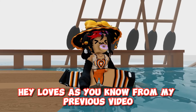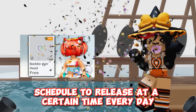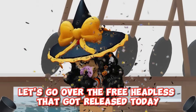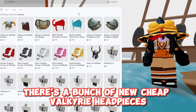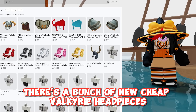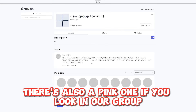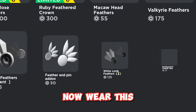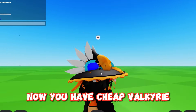As you know from our previous video, there will be free headless scheduled to release at a certain time every day. Let's go over the free headless that got released today. Search this up. There's a bunch of new cheap valkyrie headpieces. There's also a pink one if you look in their group. Now wear this — now you have cheap valkyrie.